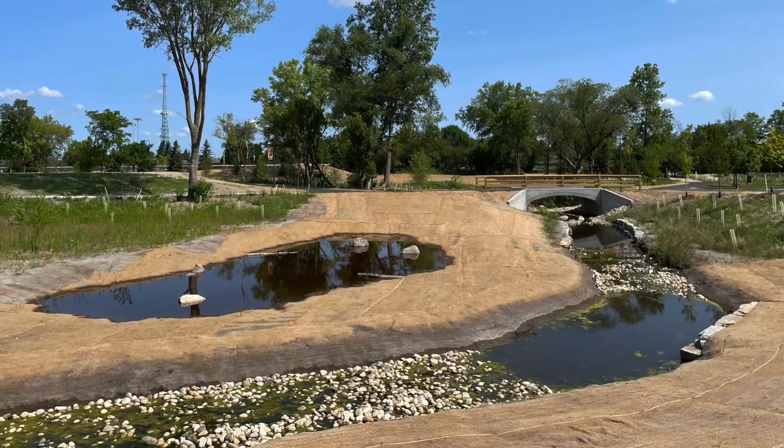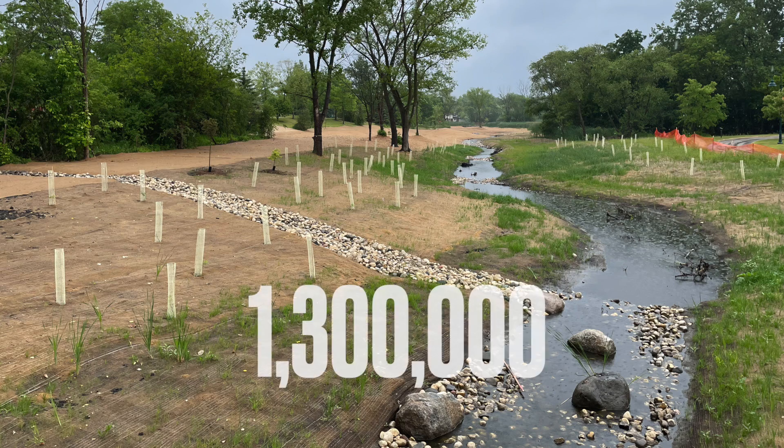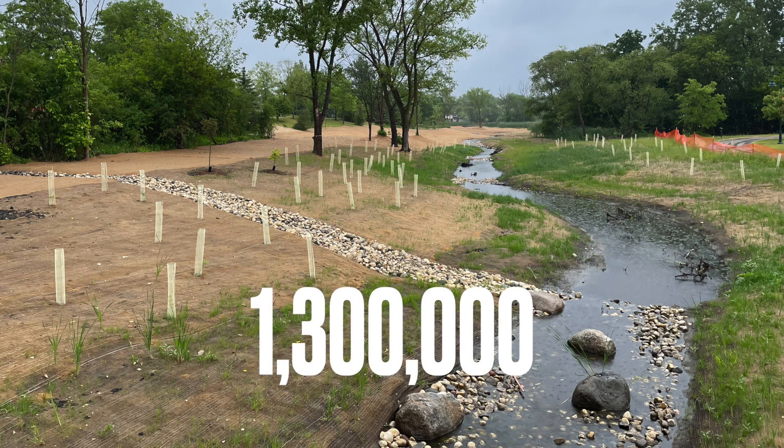Trees have the ability to absorb rain just the way ground does, and so do the wetland plants. The green infrastructure that we installed on the site will absorb 1.3 million gallons annually.